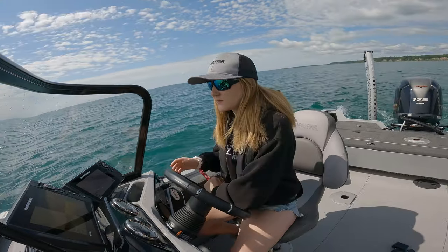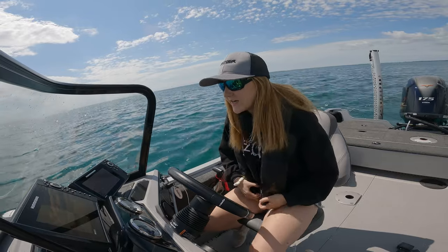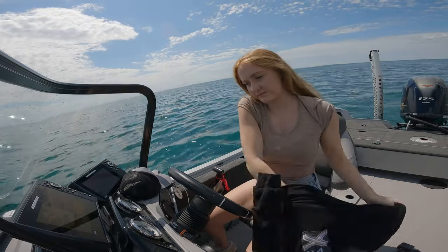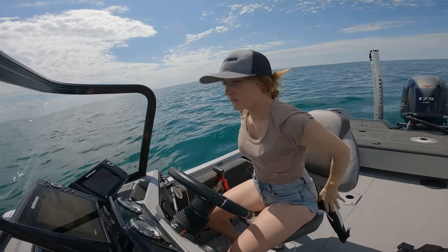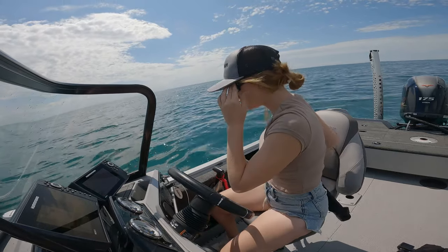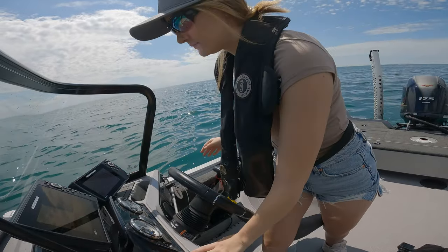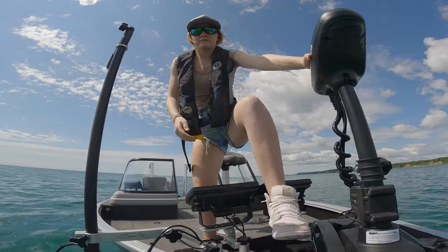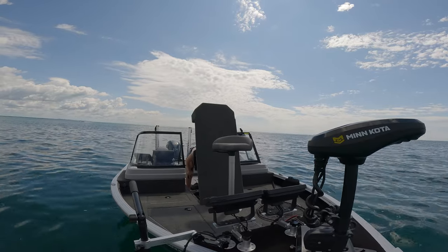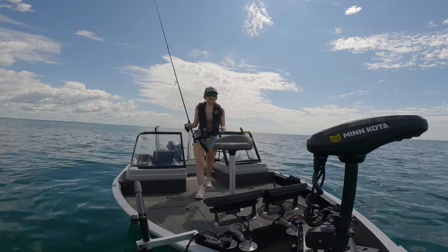Oh, that's a good suspended fish there. Another fish off this rock here. We know there's fish here. I'm going to start with a drop shot, I decided, and then I'll switch to a hair jig maybe.